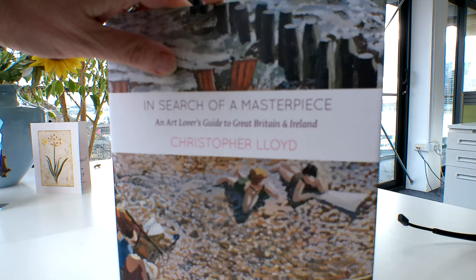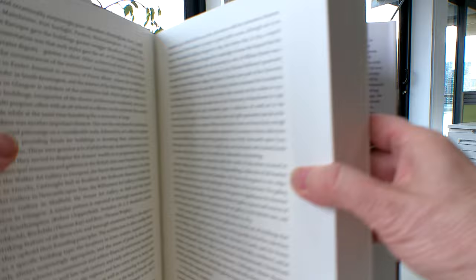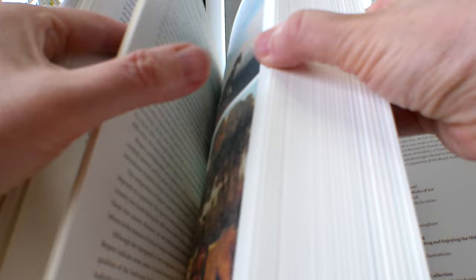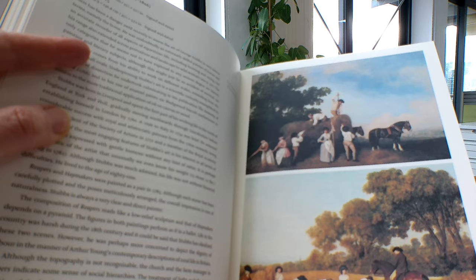To give you an idea of what's inside — in search of a masterpiece — there are 273 colour illustrations showing where you can find these principal masterworks around the country. The expertise covers Italian Renaissance, French Impressionism, and British art.